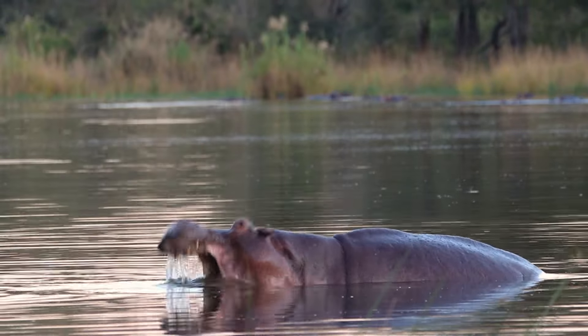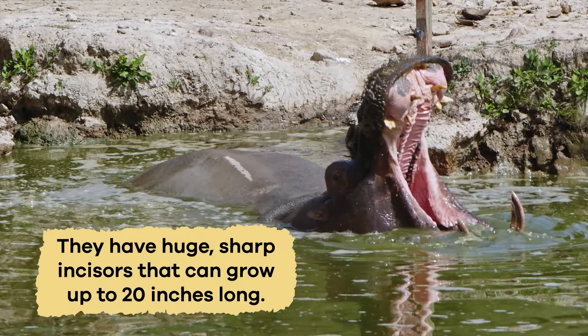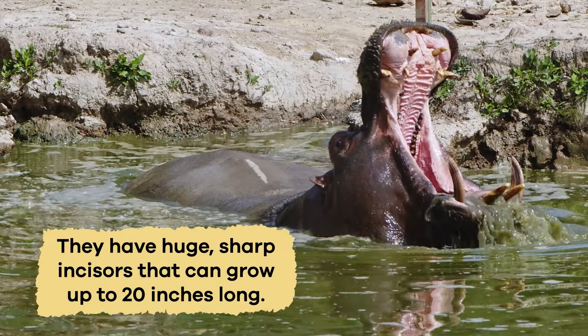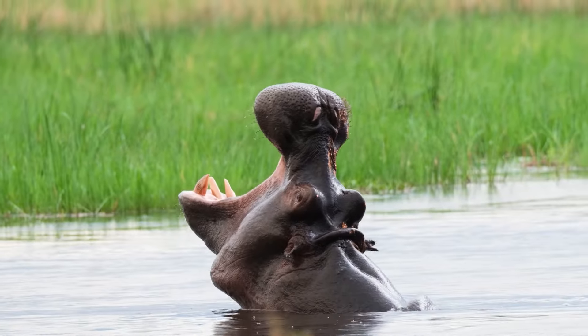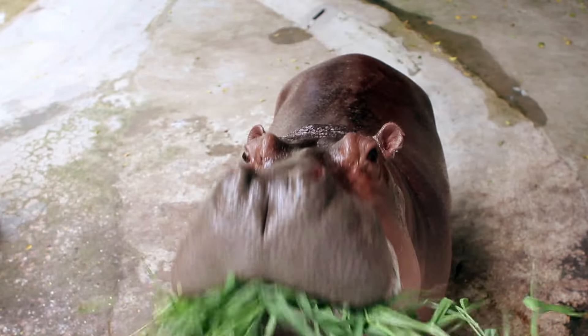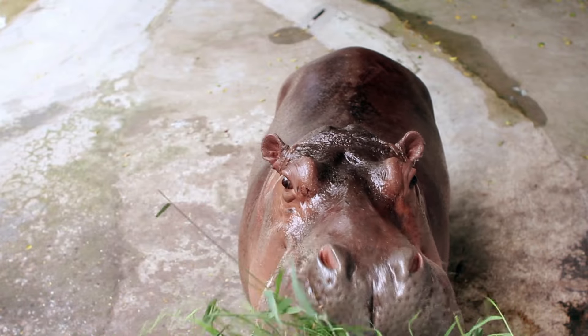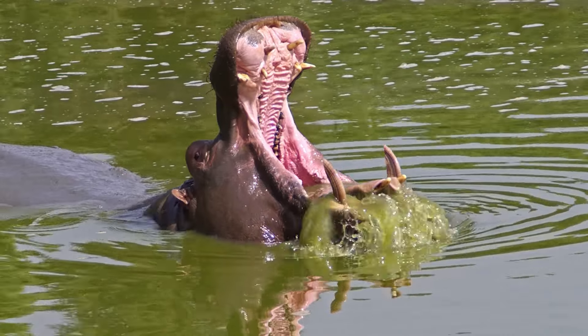Hippopotamuses have some of the most impressive teeth in the animal kingdom. They have huge, sharp incisors that can grow up to 20 inches long, and some of a hippo's teeth grow continuously. They use these teeth to munch on grass, and they are so strong they can crush even the toughest plants. The shape of their teeth makes them perfect for their plant-based diet.